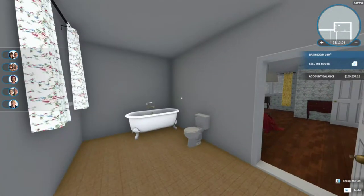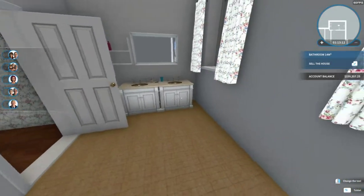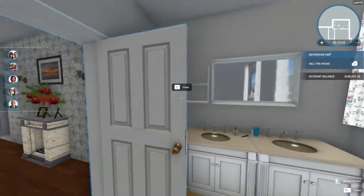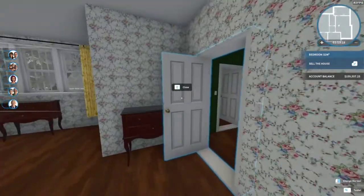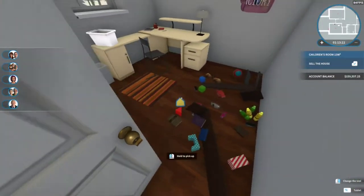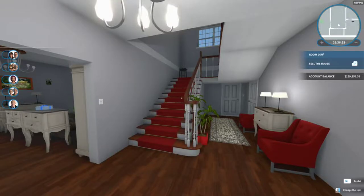I do like this bathroom though — it's very open, very clean. I don't like the blinds — they're not working for me, but it is what it is. So next I'm just going to have to get to a room and get started on it.